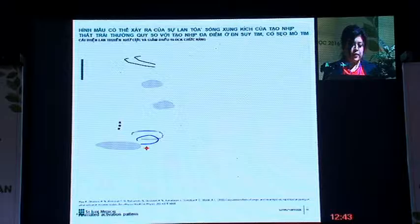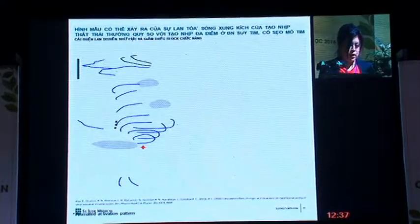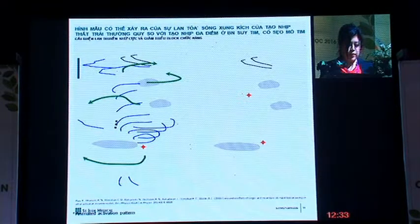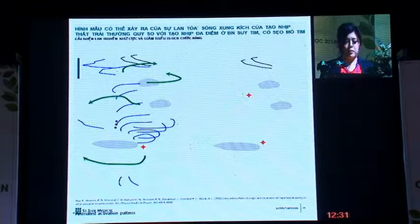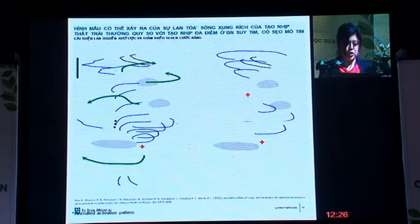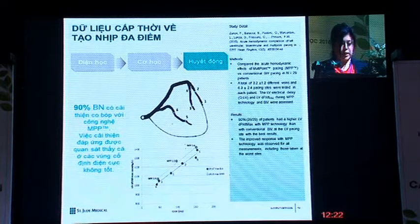This is the waveform of single-site pacing. As you can see, due to scar tissue, we do not get very good activation of the surrounding tissue. However, with multi-point pacing, you get a more homogeneous waveform with better activation resulting in better contraction.